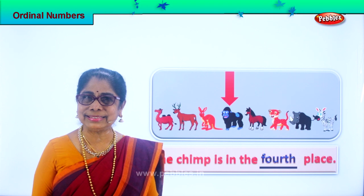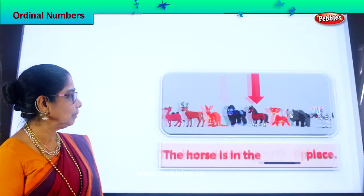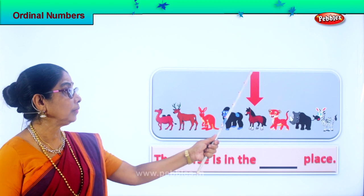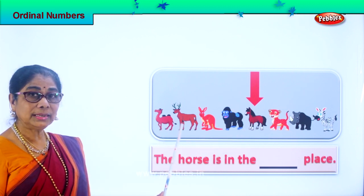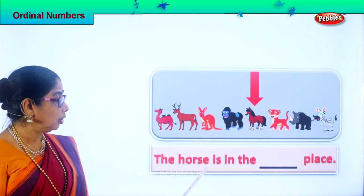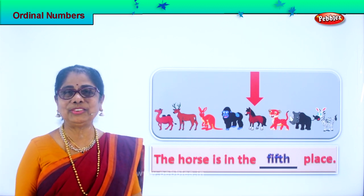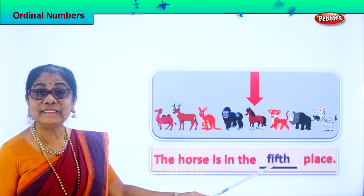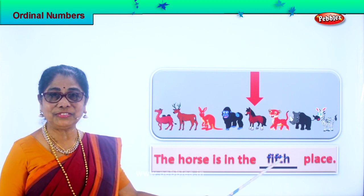Are you enjoying the exercise? Let's look at the next animal. Which animal is this? Horse. Now look at the horse — first, second, third, fourth, fifth. The horse is in the fifth place. When you look at the line of animals lined up, the horse is in the fifth place. Spell fifth: F-I-F-T-H, fifth.